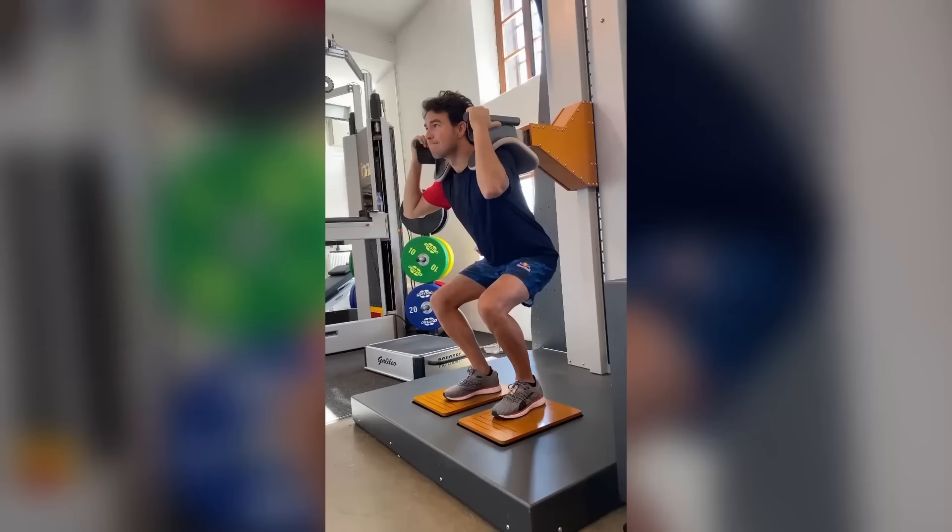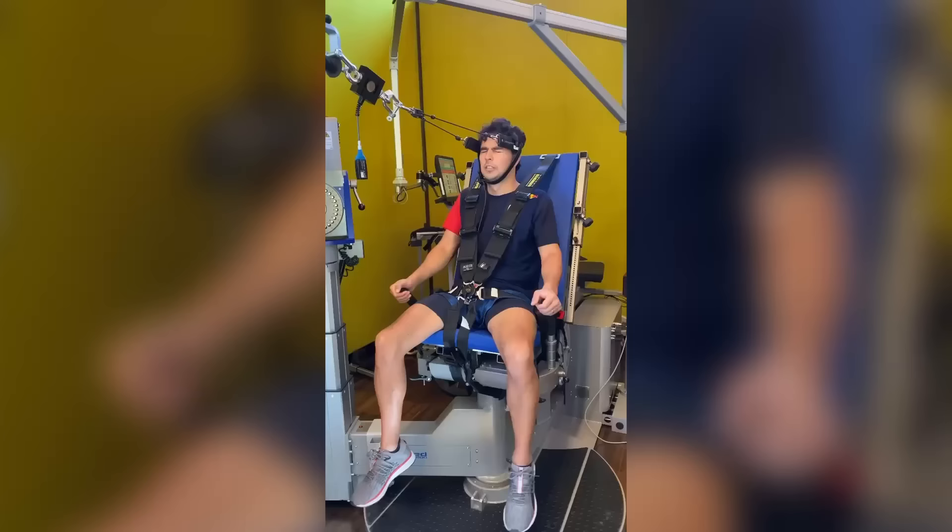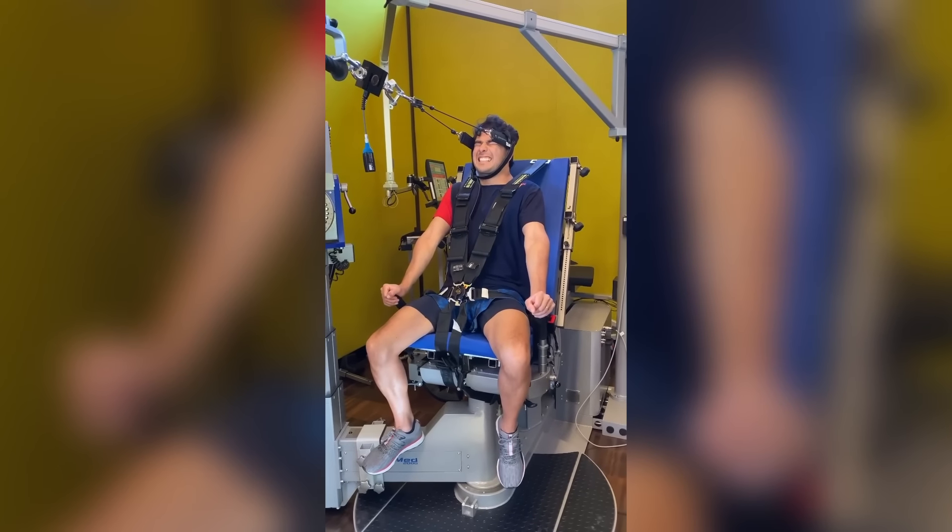It's crazy how some people say Formula 1 drivers aren't athletes. The amount of g-force they need to handle is actually crazy.